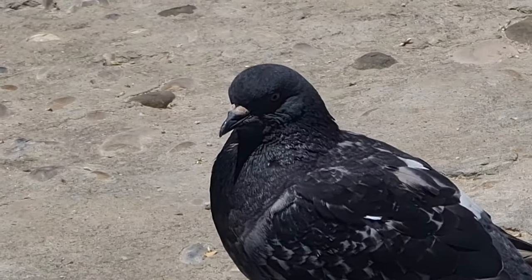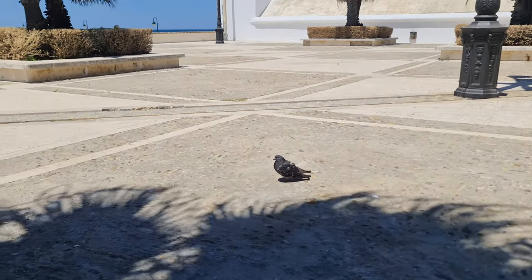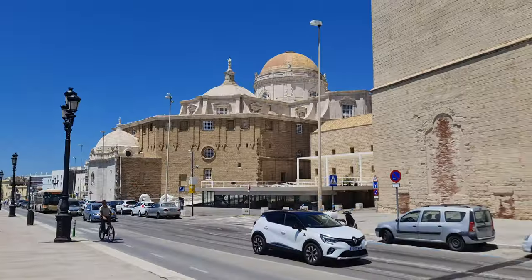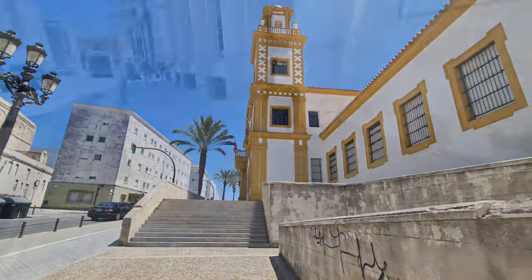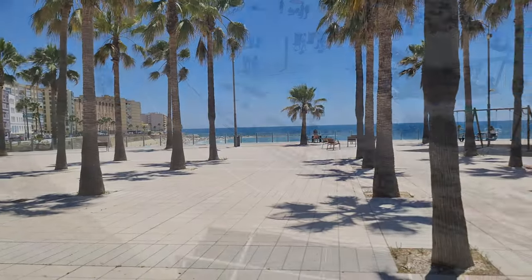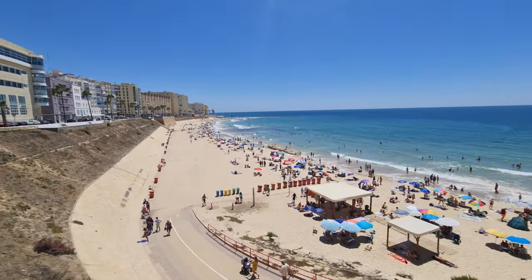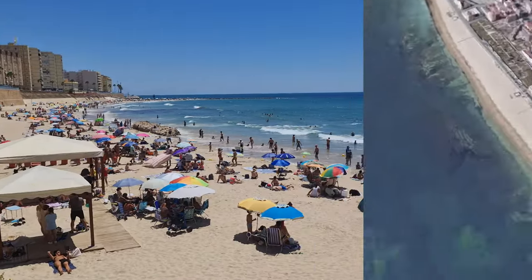A little bird pointed out that I haven't shown you the perfect beach of Cadiz yet — which is where we are now going to be heading for our final stop of this port. Thanks, Greg. Ladies and gentlemen, I give you Playa de Santa Maria del Mar: a beautiful beach located on the west coast of Cadiz.